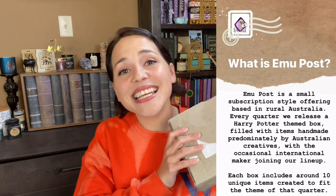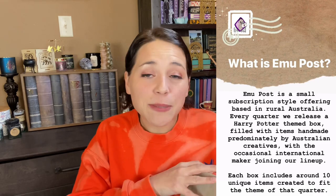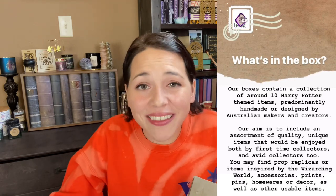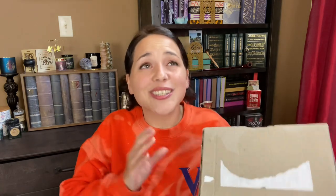I have a brand new Harry Potter subscription box to share with you guys, and this box came all the way from Australia. This is the first ever box from Emu Post. This box was sent to me for free to share with you guys, but as you guys know, I will always be upfront and honest with all of my thoughts and opinions. A little bit about Emu Post — this is an Australian subscription box. These boxes contain 10 unique magical items, mostly by Australian smaller independent artists, which I absolutely love. You guys know I love supporting small businesses and small artists, so that's what makes these boxes so exciting.